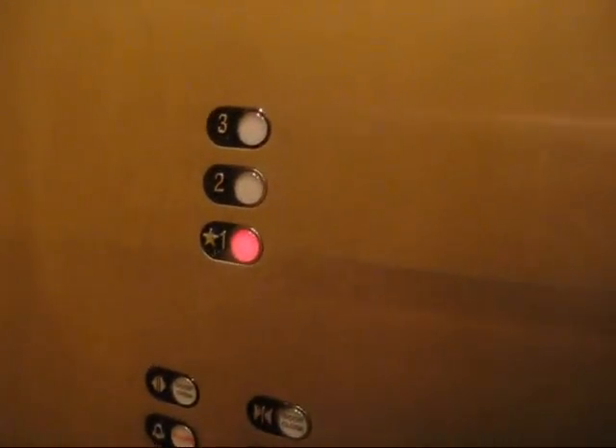I'll give you a cab view here. These lights look pretty old, look at those. Pretty nice elevator, though. This door is open with this.